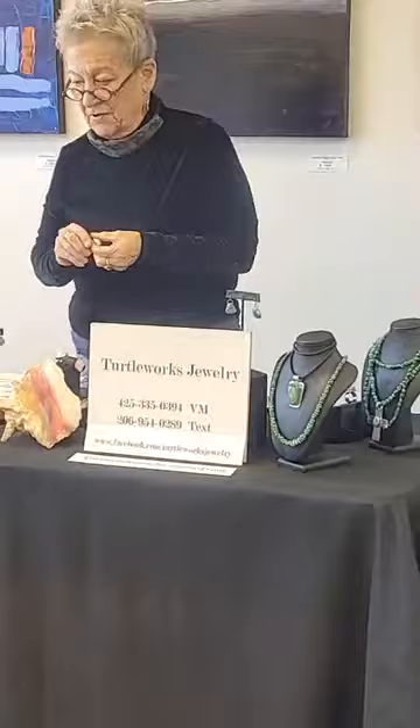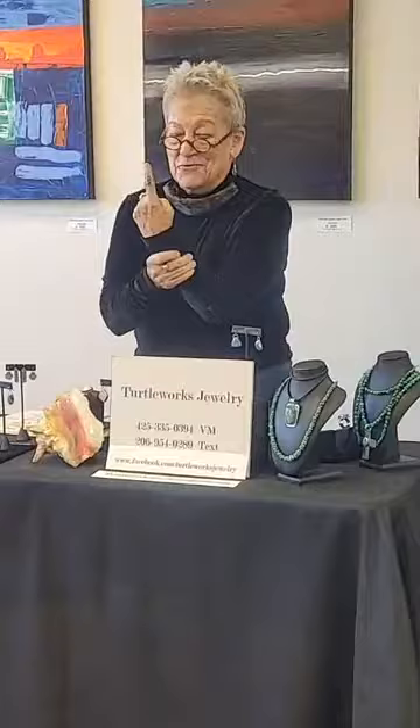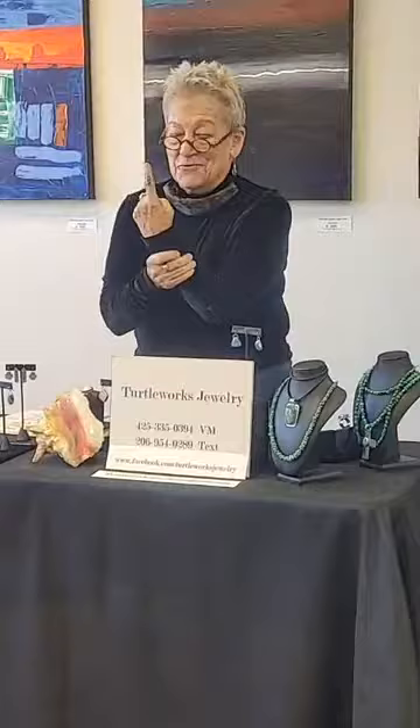Another material I came across: variscite is a material similar to turquoise and often occurs in the same mine areas. This piece is called Colina Verde, and it's a very unusual variscite. In fact, I think it looks like turtle shell, which I thought was appropriate since I'm in Turtle Works. This piece is a size six and is $165 for this lovely Colina Verde.